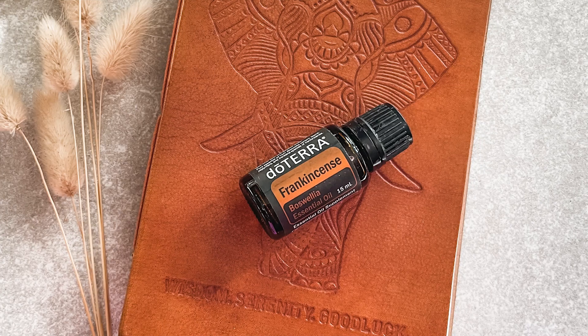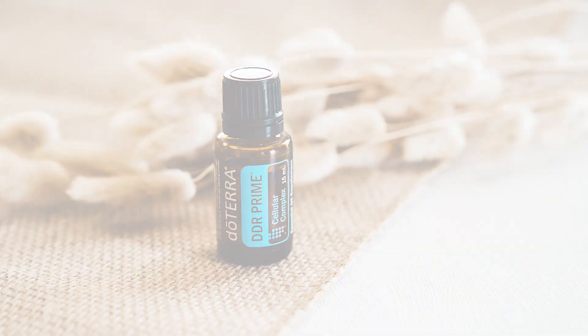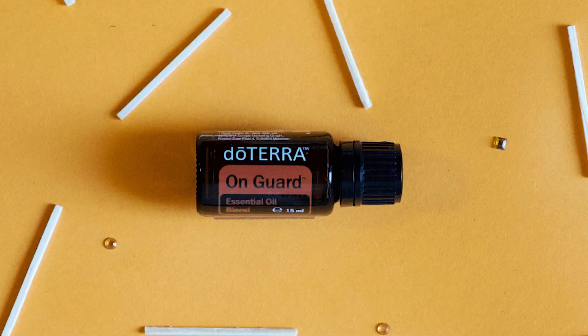In 2021 and 2022, we were dealing with these digestive issues, and the oils I'm going to tell you about today are the oils I used for that, but in a lower dose. These oils include frankincense, copaiba, turmeric, DDR Prime, DigestZen, and OnGuard.